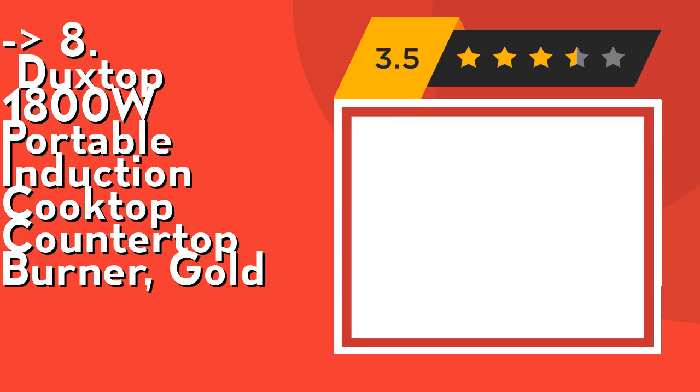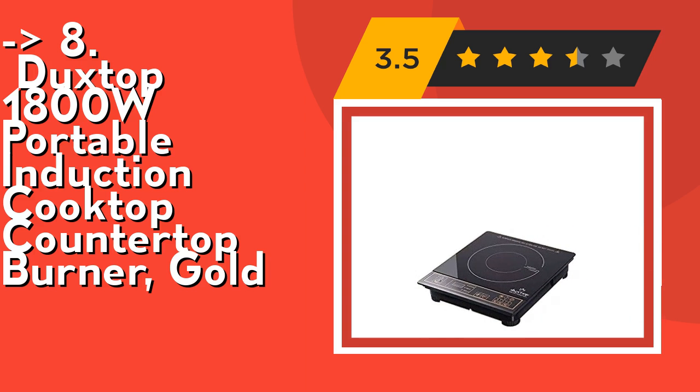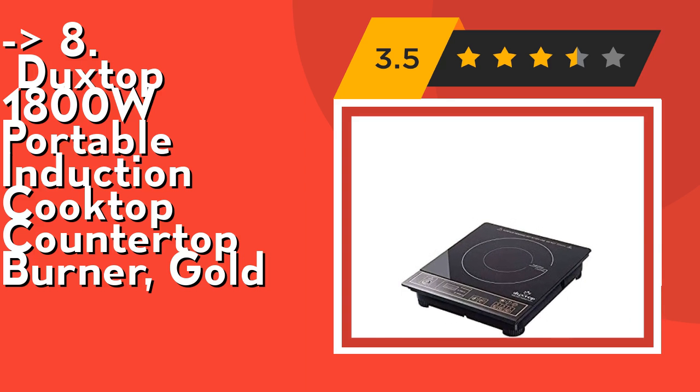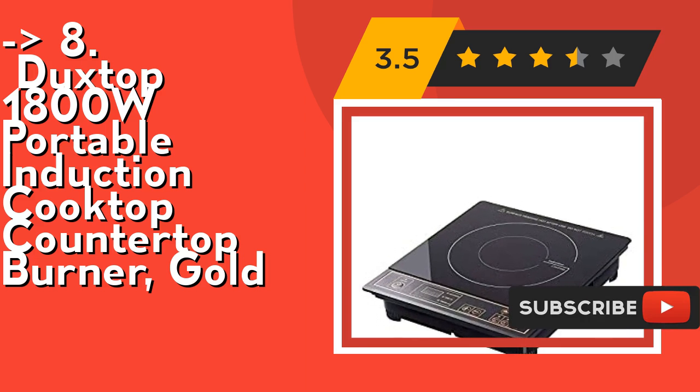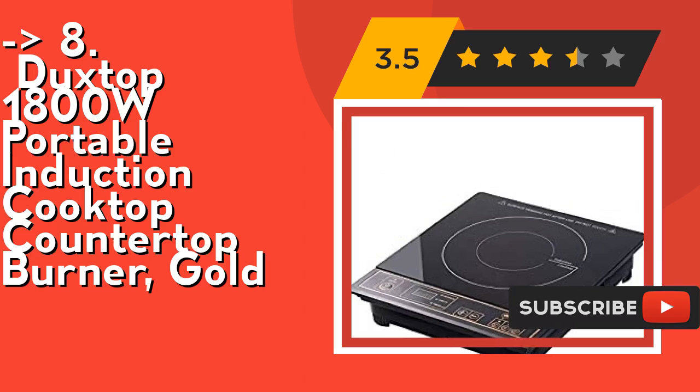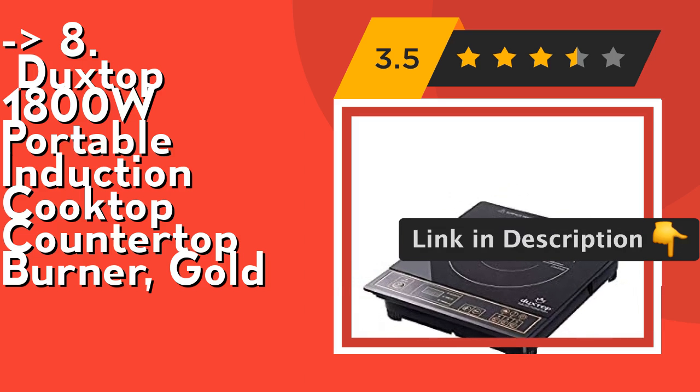The eighth product is the Duxtop 1800W portable induction cooktop countertop burner in gold. It features a digital control panel with built-in countdown timer in one-minute increments up to 170 minutes, 10 temperature ranges from 140°F to 460°F, and 10 power levels from 200 to 1800 watts. Auto pan detection shuts the unit off after 60 seconds if no cookware is detected.